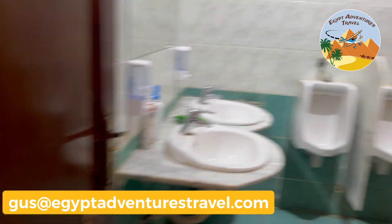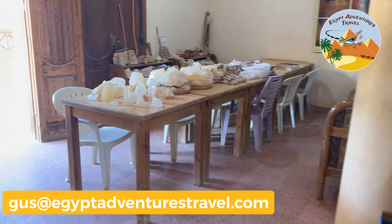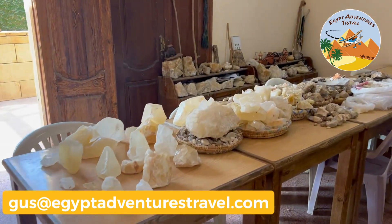There are also different rocks, minerals, and even fossils that have been found throughout Amarna available for purchase.